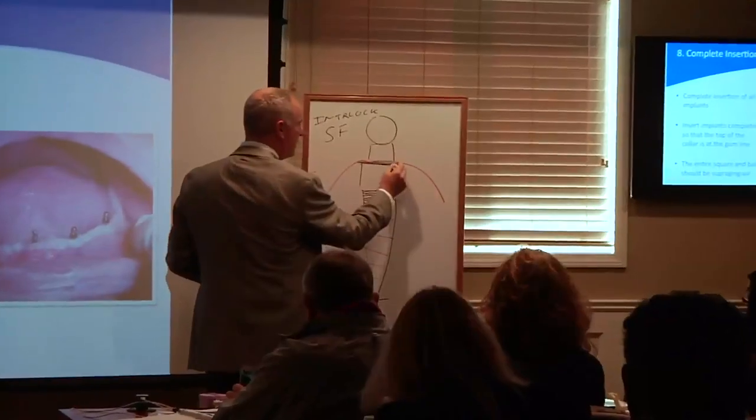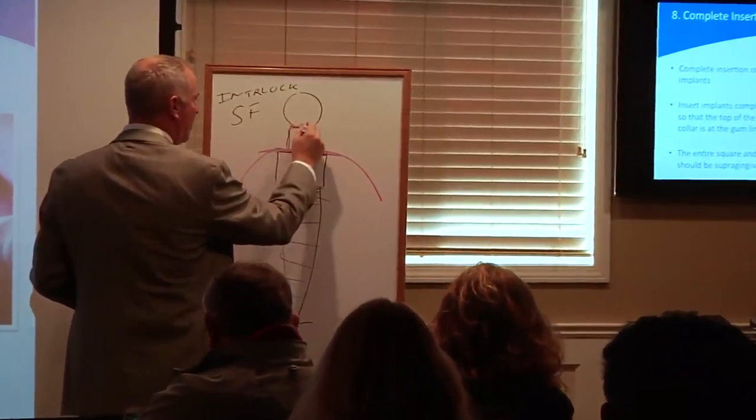After the training, they have complete access to me, whether it's by email, by phone, or in writing. I will personally work with them on their cases and hold their hands throughout the process. Even if they're in the middle of surgery and they need help, in most cases I'm accessible to them.